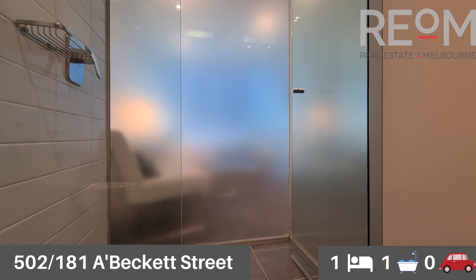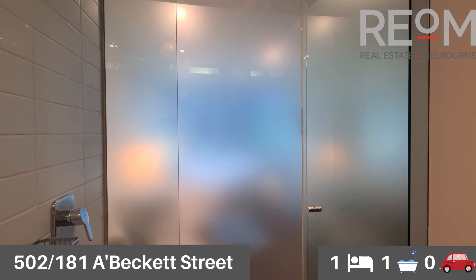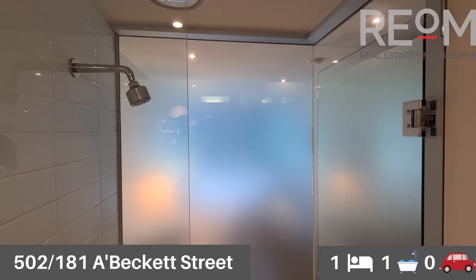Glass shower screens, so again low maintenance in there. Beautiful big shower as well. Flick mixer and a nice tall shower head.